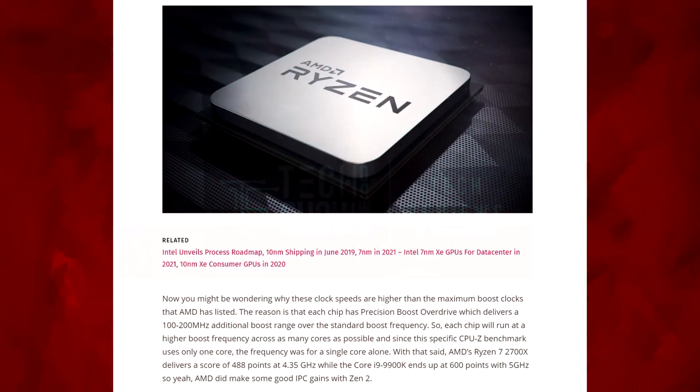You might be wondering why these AMD clock speeds are higher than the maximum listed boost clocks for Ryzen 3000. The reason is that each chip has Precision Boost Overdrive, which delivers 100 to 200 MHz of additional boost range over the standard boost frequency. Each chip will run at a higher boost frequency across as many cores as possible, and since the benchmark uses only a single core, the frequency is for one core alone. For reference, AMD's Ryzen 7 2700X delivers a score of 488 points at 4.35 GHz, but the Core i9-9900K ends up at 600 points at 5 GHz. AMD did make some good IPC gains with Zen 2.